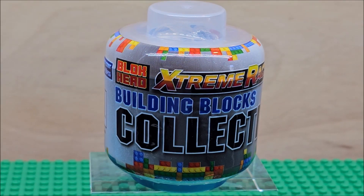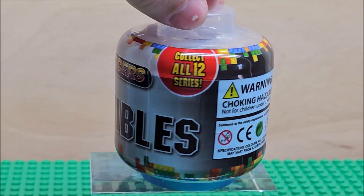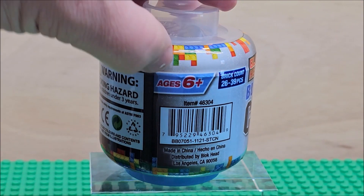Hello my friends, welcome to my channel. Today we're looking at a Blockhead Building Blocks Collection collectibles. There are 12 in a series, and this is for ages 6 and up.